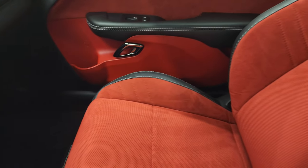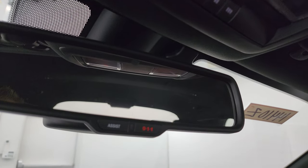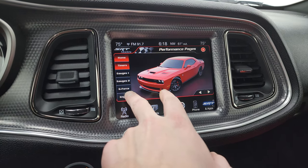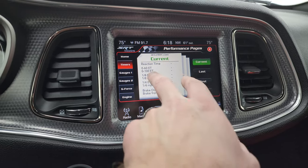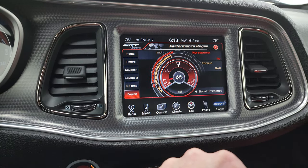Passenger side floor mat and seat in excellent condition as well — no rips, no tears. It smells very clean in here. The headliner is absolutely perfect, no rips or tears up there. Map lights. Home link buttons for your garage door security systems. 911 and assist buttons in the mirror. Here are your performance pages — you get timers on here, as well as the different gauges: g-force, the engine. You have your gauges, gauges 2, g-force, and then what the engine's doing.